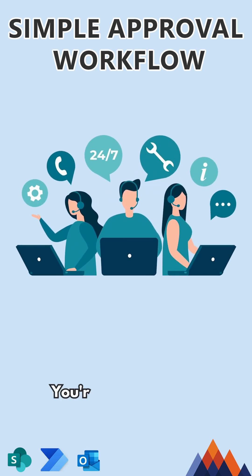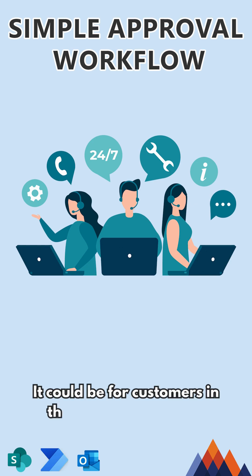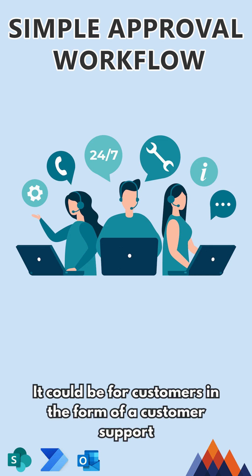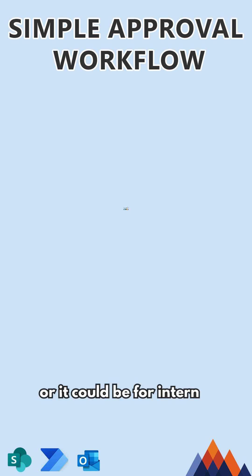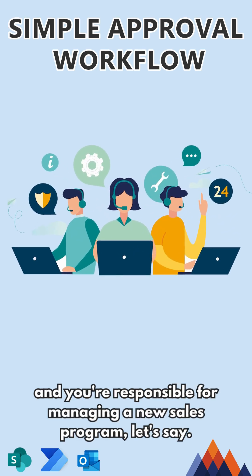Here's the business scenario. You're part of a team responsible for processing tickets or requests. It could be for customers in the form of a customer support or help desk team, or it could be for internal stakeholders, and you're responsible for managing a new sales program, let's say.